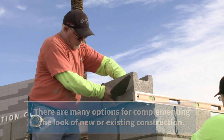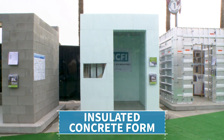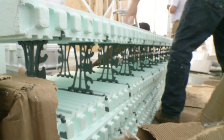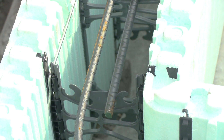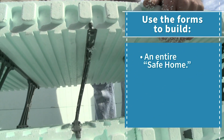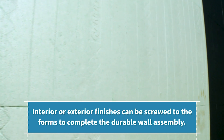They have been used for years to build entire weather-resistant homes. An insulated concrete form tornado safe room is constructed from hollow foam blocks that are filled with concrete and steel rebar. The foam forms stay in place to provide insulation to the building, while the steel-reinforced concrete core provides the resilience and protection. You can use the forms to build an entire safe home, stand-alone safe rooms, or safe rooms within the home for multi-purpose use. Any interior or exterior finish can be screwed to the forms to complete the durable wall assembly.